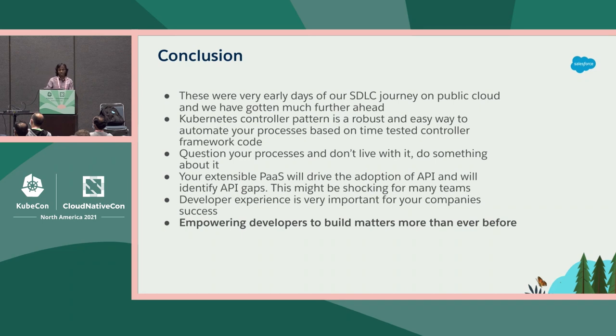These are the early days of our SDLC journey on public cloud and we have definitely gotten much further ahead. The Kubernetes controller pattern is a very robust way to automate processes — it's based on the time-tested controller framework code that Kubernetes is already using. One of the best things that has ever happened to Kubernetes, in my opinion, is the extensions API called custom resource definition. It has created a whole ecosystem of infrastructure automation. Your extensible PaaS will drive the adoption of APIs and will identify API gaps. And lastly, empowering developers to build matters more than ever before.